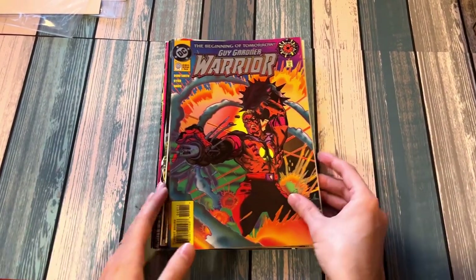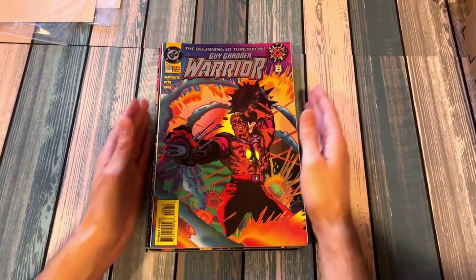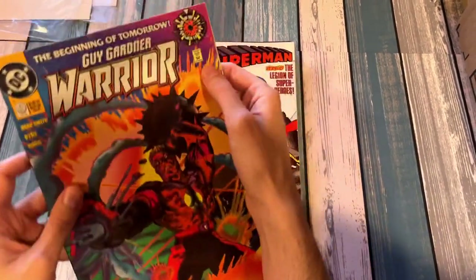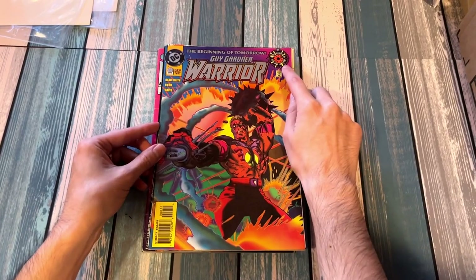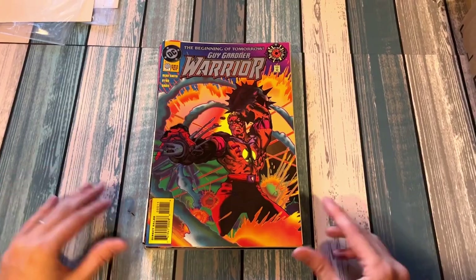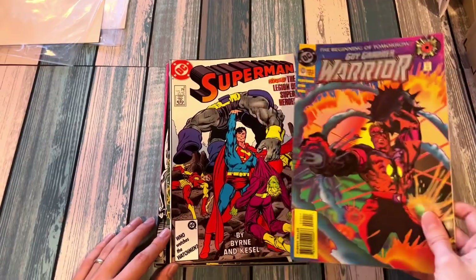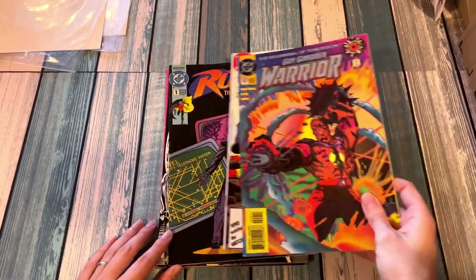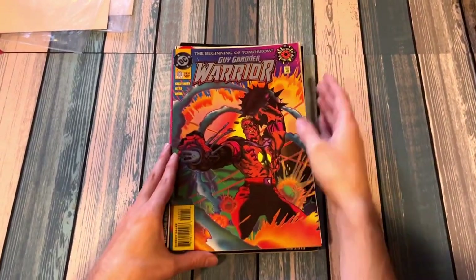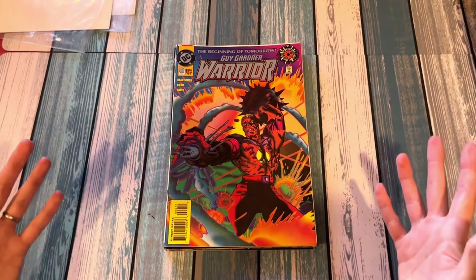I've never done a comic haul, never done anything like a video like this. I hope you found this to be interesting — a little walk-through, a little time capsule. Comics Code Authority approved — that's important. I think that's Brother Eye, I don't know. Anyway, thanks for watching. If you have any fond memories of these characters, let me know in the comment section, or if you have some writers or something you saw here that I should be checking out. I'm always happy to find something cool — go back and use my adult money to get the things I didn't have as a kid but always wanted. Thanks for watching.